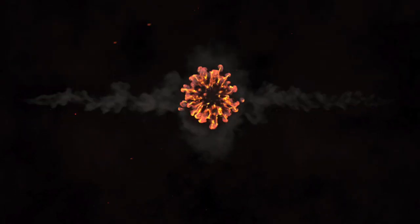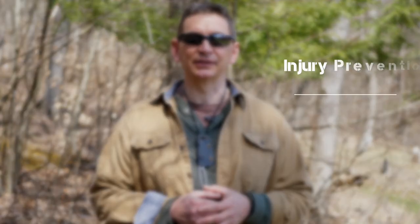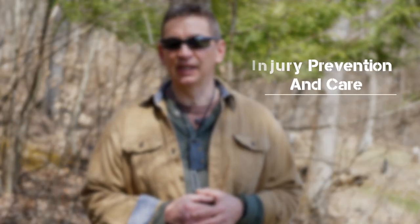Hey guys, welcome to Ultimate Survival Tips. This is episode number eight in our 25-lesson series, Survival Quick Tips. I'm David. Today we're going to discuss first aid and dig into nine ways to prevent injury and a medical emergency in the field.